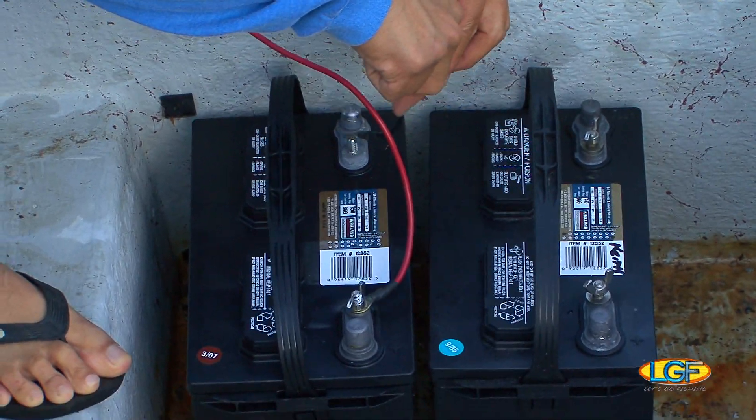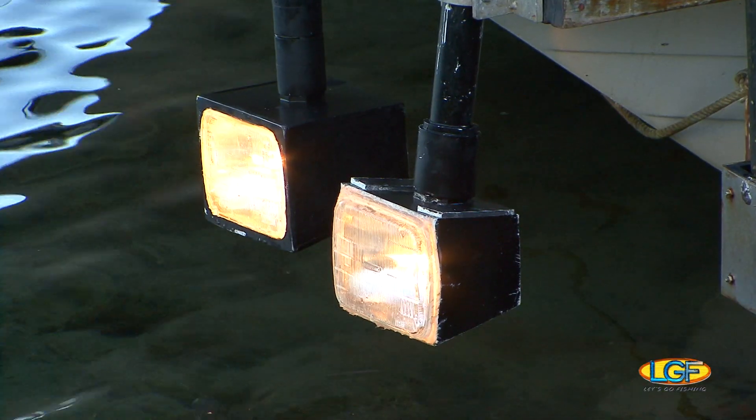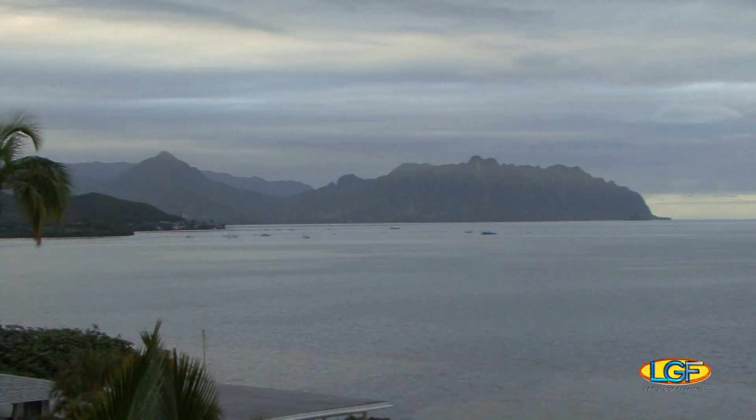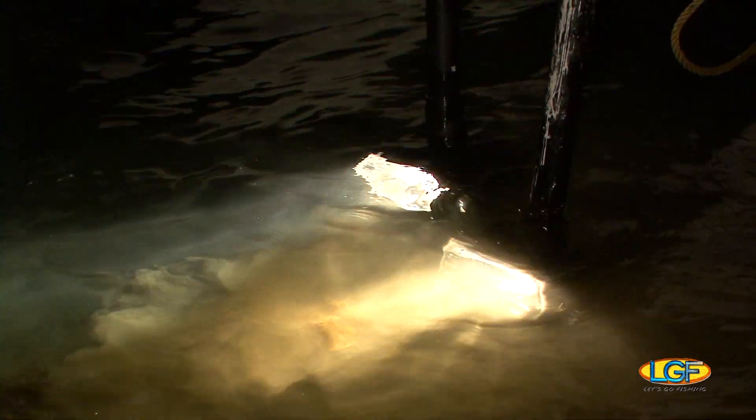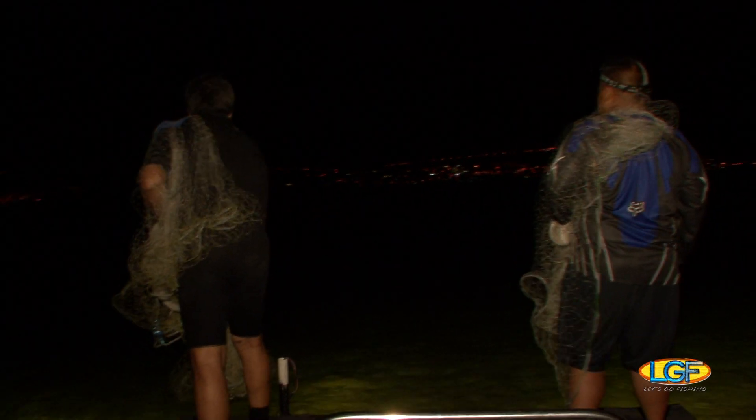Okay, system check. Looks good. Now all we have to do is wait for the sun to go down. Joining Keith and I on tonight's trip is another friend who grew up with a throw net, Mike Matias. It's just a matter of time before we find something to throw at.